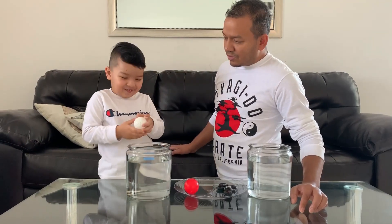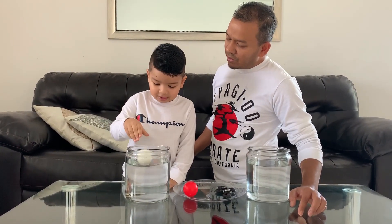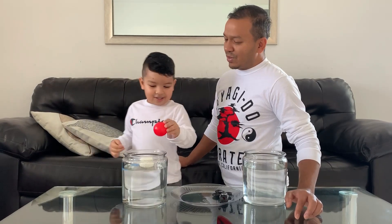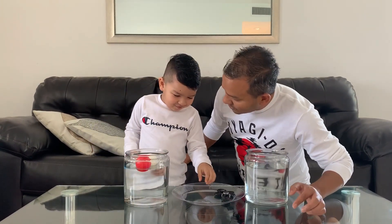Now I'm going to check it. This is going to float. What is that? That's a golf ball. It's floating! This one — this is a red golf ball. Did it sink or did it float? It floated.